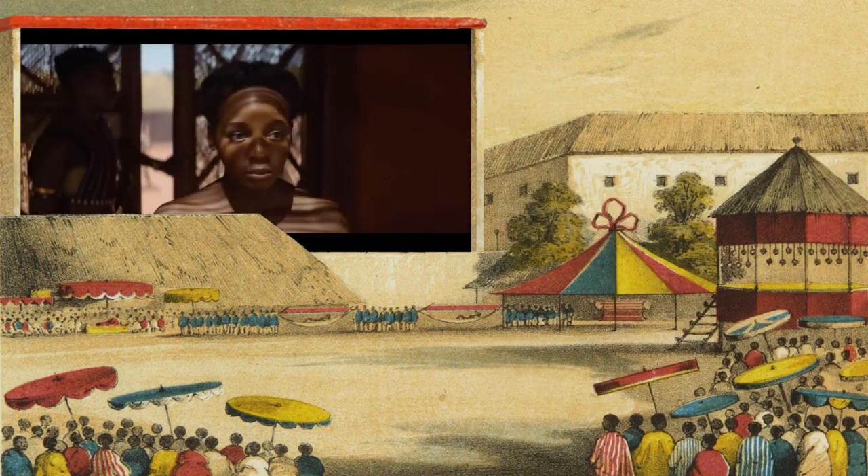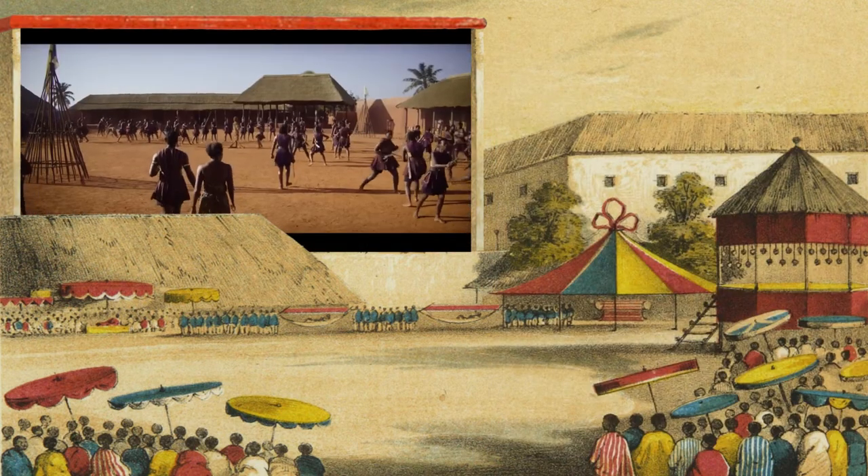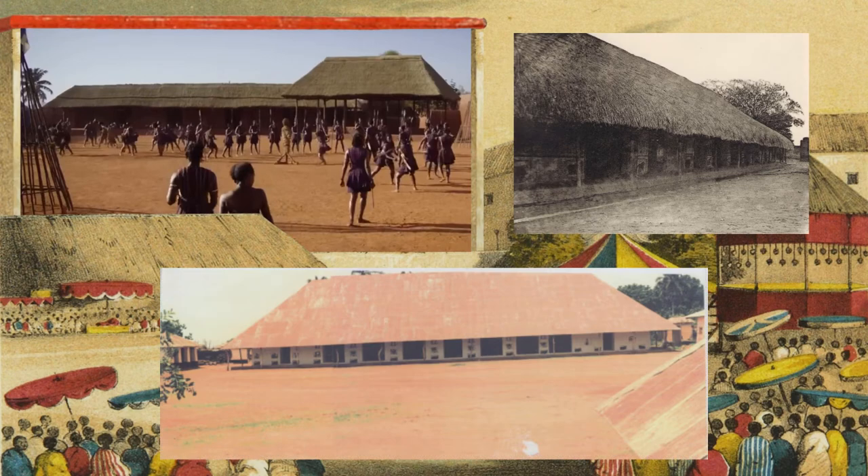This next scene has one of the better views of the Dahomey architecture, and as you can see it's looking good. I'm glad the film is using the more traditional raffia roofs instead of those metal ones that came during the colonial period.